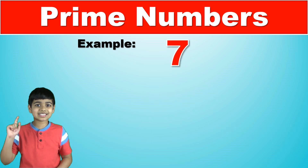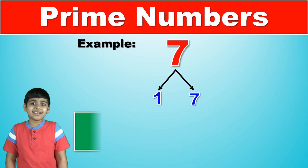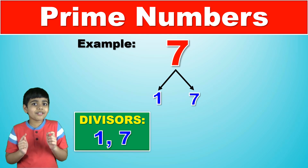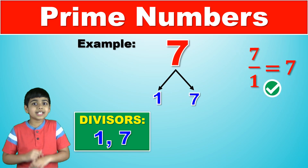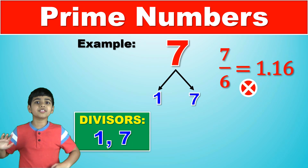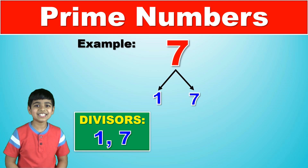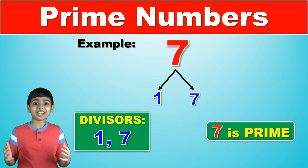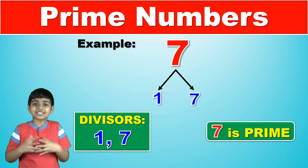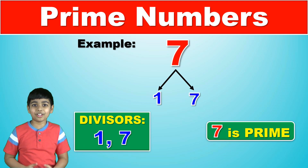Now let's try seven. Seven can only be divided by one and itself, seven. Seven is divisible by one, but it is not divisible by two, not by three, not by four, not by five, not by six, but it is divisible by seven. So seven is a prime number. Prime numbers are one of my favorite concepts in mathematics because it's so simple and it's useful for so much. It's really awesome.